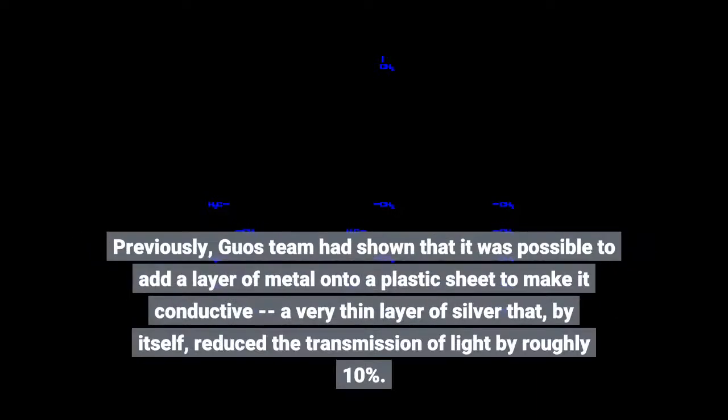Previously, Lou's team had shown that it was possible to add a layer of metal onto a plastic sheet to make it conductive — a very thin layer of silver that, by itself, reduced the transmission of light by roughly 10%.